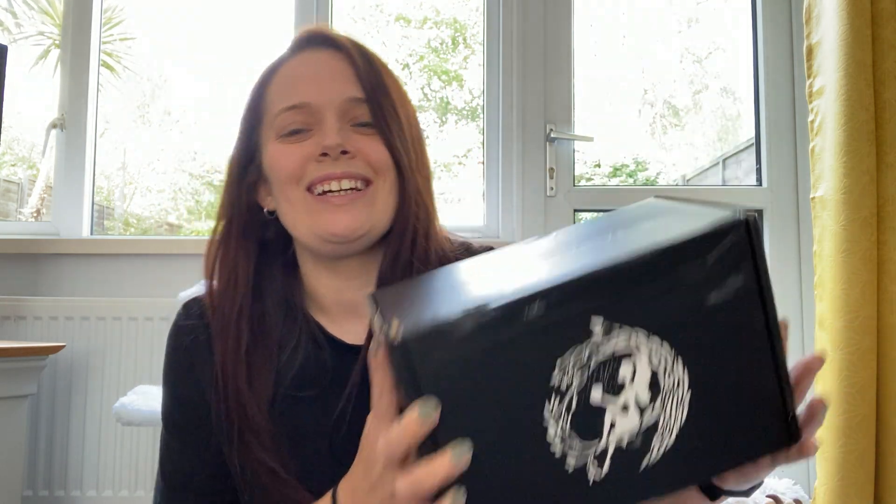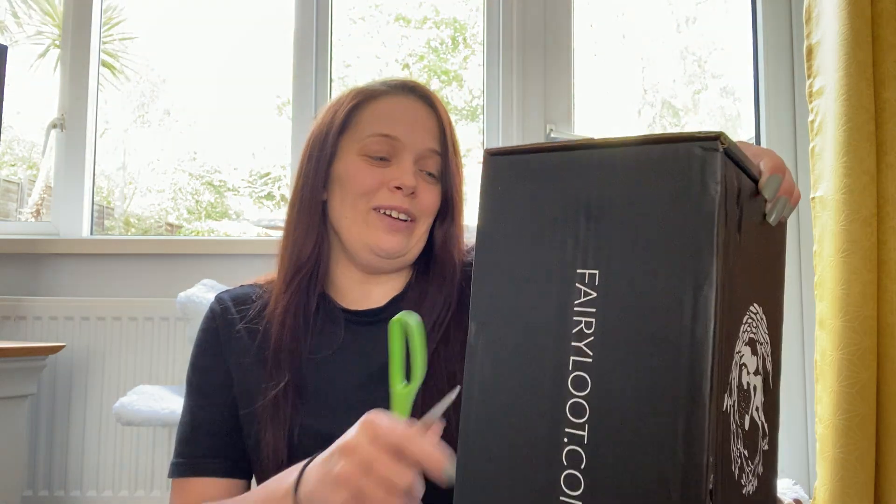Hi everyone, welcome back to my channel. If you're new here, my name is Kim and today I'm bringing you the April YA Fair Elite unboxing. If I sound a bit hoarse, I'm sorry — I have been ill over the weekend, so bear with me.